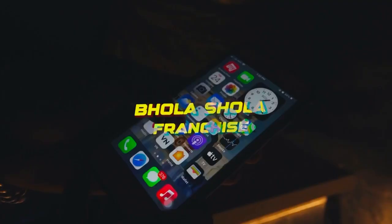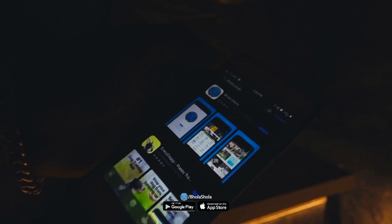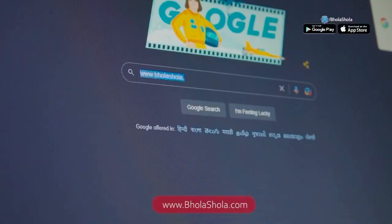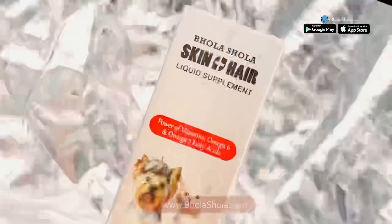Bholashola has 10 franchise stores all over India. Our app is available on iPhone and Android. And please shop at www.bholashola.com.